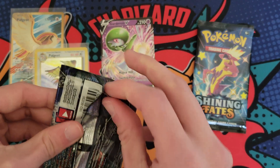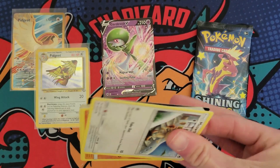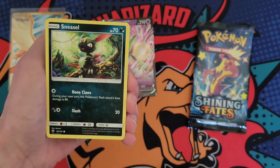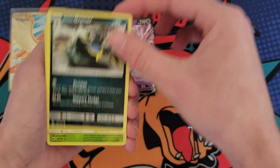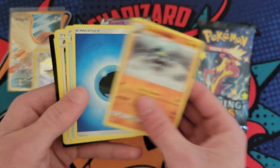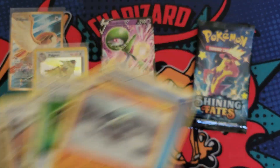A set that always punishes me — I always feel regret opening this set every time. Never fails. Here we go. Charmander, Sneasel, Grimer, Lydian, and then a card whose name I'm not going to say because I don't know how to pronounce it correctly.